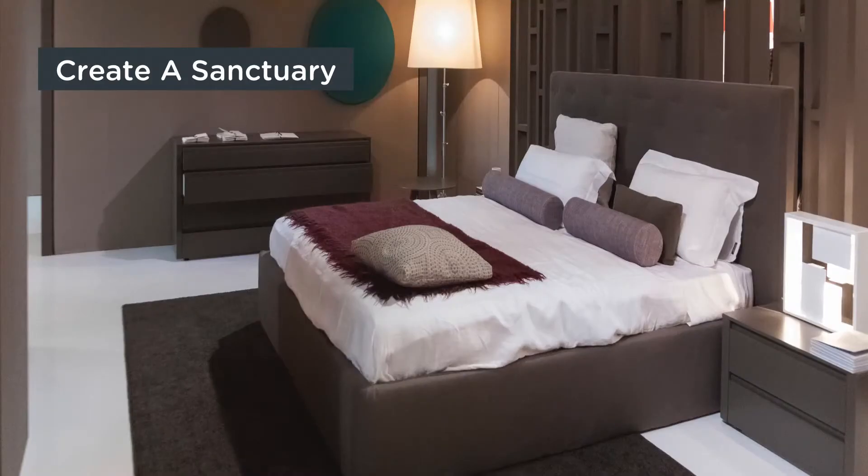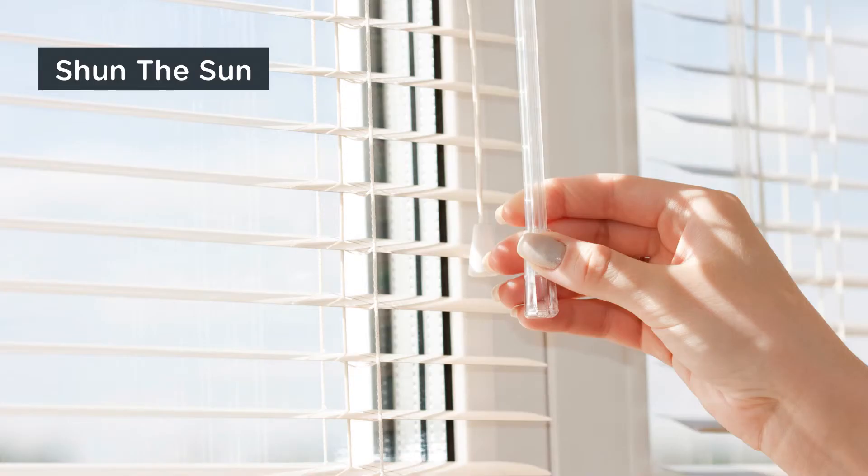The second simple solution is to create a sanctuary. With a few tweaks to your bedroom or your routine, you can create a relaxing, sleep-inducing environment. Shun the sun — just because the sun's up doesn't mean you have to be. Prolong your sleep by putting up curtains or using an eye mask.